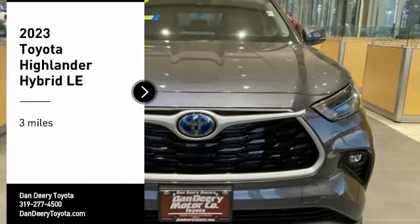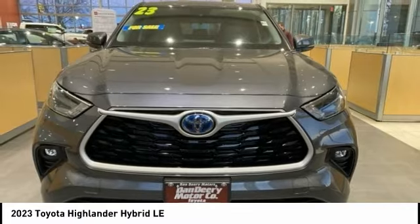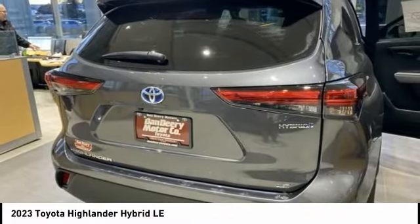You are going to love the 2023 Highlander Hybrid. The Highlander Hybrid is equipped with a standard 3.3 liter V6 270 horsepower hybrid engine that achieves 27 miles per gallon in the city and 25 miles per gallon on the highway.